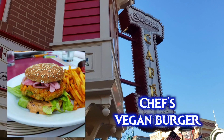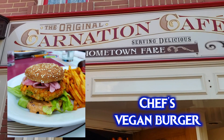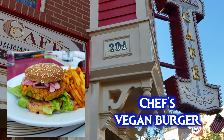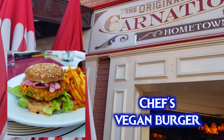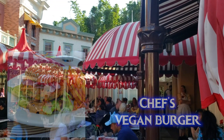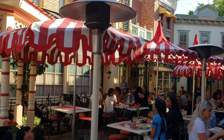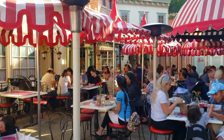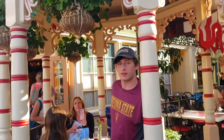For lunch and dinner, Carnation Cafe has the Chess vegan burger — this is actually the first time they ever used the word 'vegan' on a menu at Disneyland. It's a house-made burger with beans, corn, zucchini, etc. Their french fries are made in a shared fryer, so ask for fruit as a substitute if you prefer. For any table service restaurant such as Carnation Cafe, I highly recommend making a reservation in advance.